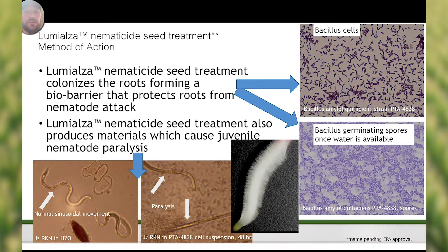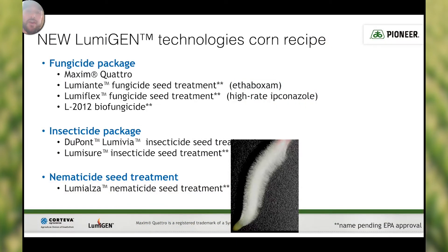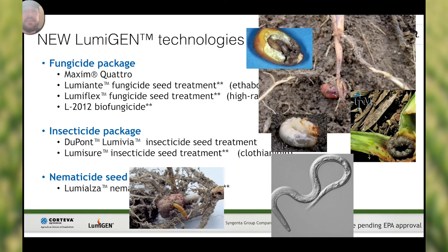So are we actually adding yield to the corn plant? Not necessarily. Corn inherently comes with 500 to 600 bushel potential. What we're trying to do is protect the corn against those yield-robbing pests such as funguses, insects, diseases, and nematodes that can steal that yield away.